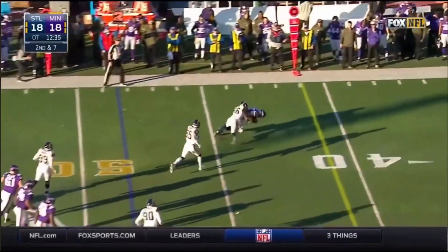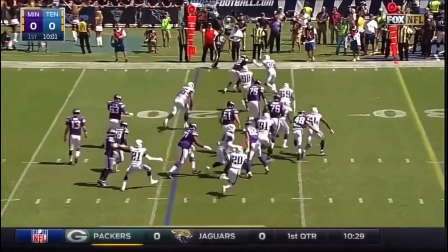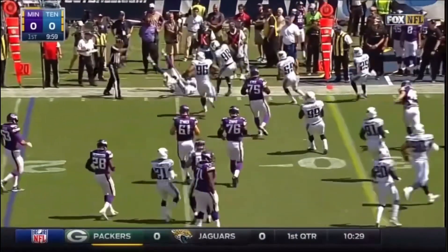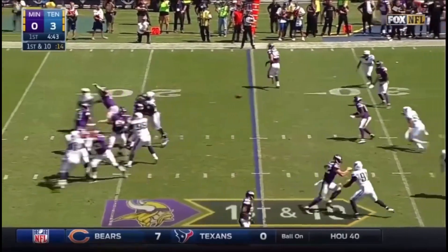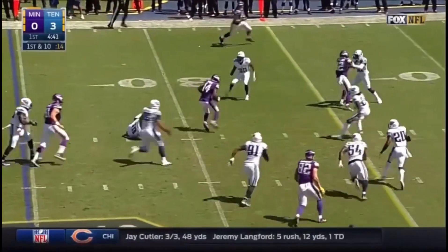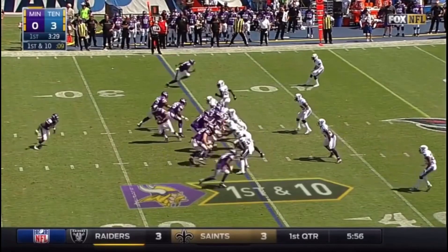Sean Hill throws, and it's caught. The last year he had a great rookie year. And the quick out to Charles Johnson, 25. Sean Hill completes the pass up the middle, and Diggs gets away. He did get the first down, however, for the Vikings.